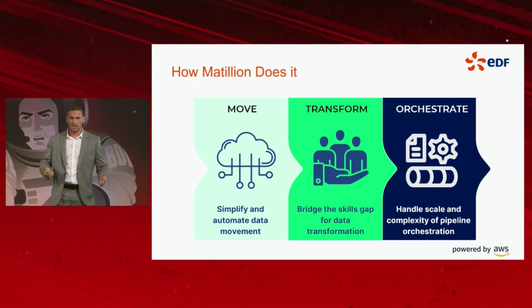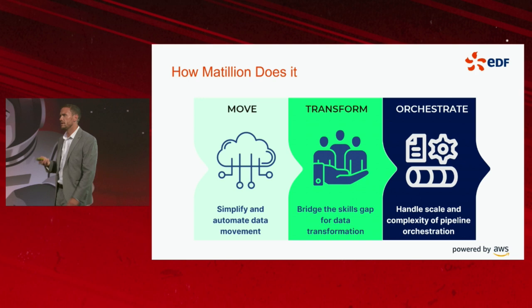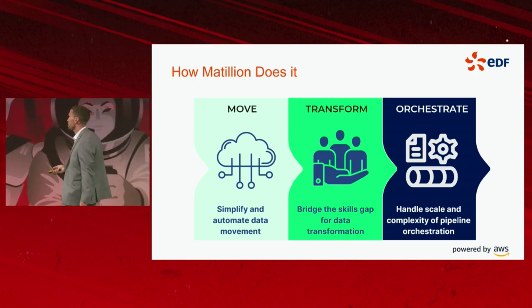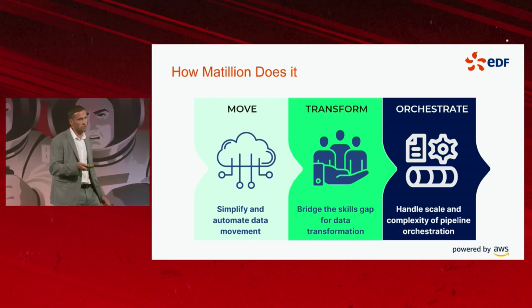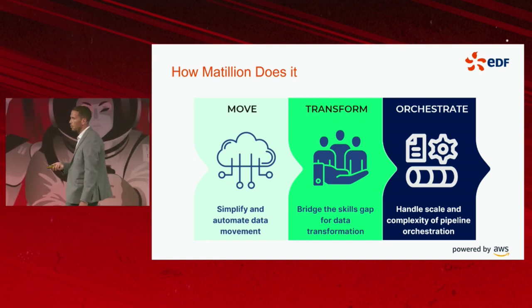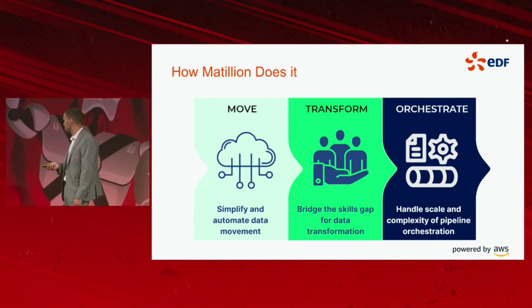How does Matillion do it — and this is something we've implemented at EDF. We move data from hundreds of data sources into our data lake, support, and data warehouse platforms. We transform the data into multiple formats and data layers depending upon the use cases that each data layer needs to support.